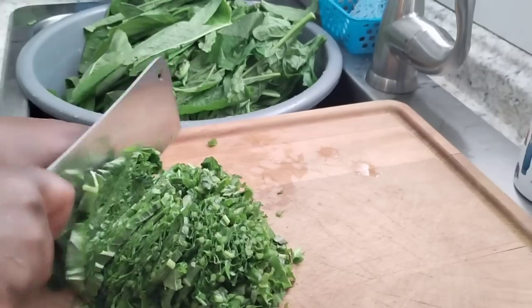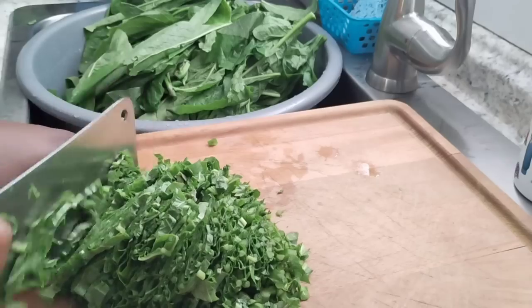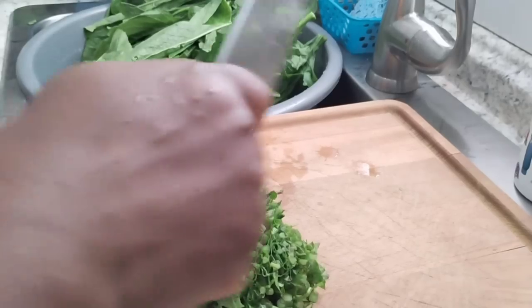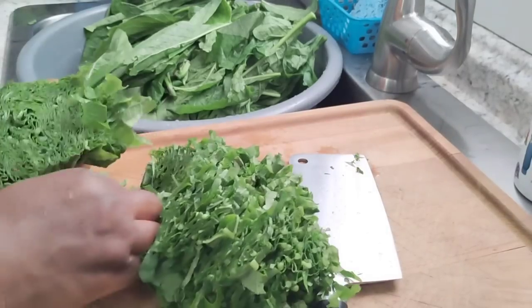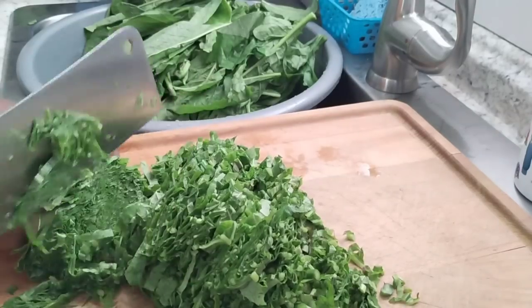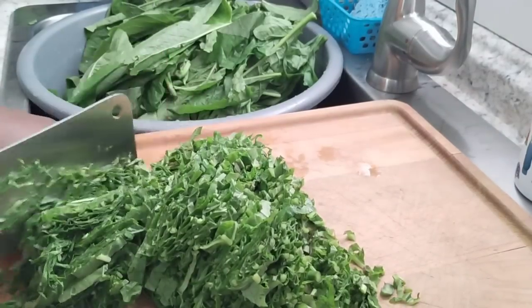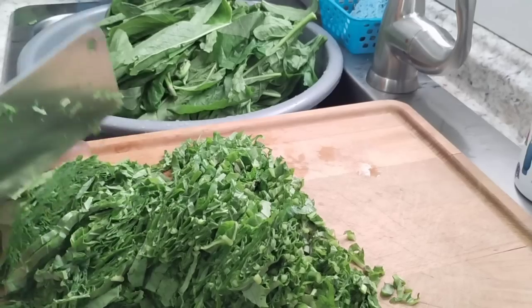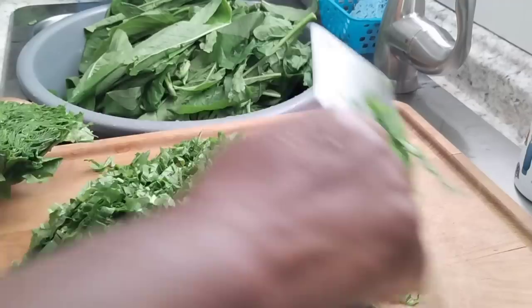I'm done washing; now I'm slicing my bitter leaf. I'm going to slice it and boil it a little bit. Bitter leaf is a very bitter vegetable — very bitter — so we boil it a little to take off some of the bitterness before we cook with it. It is also very good for people with diabetes.